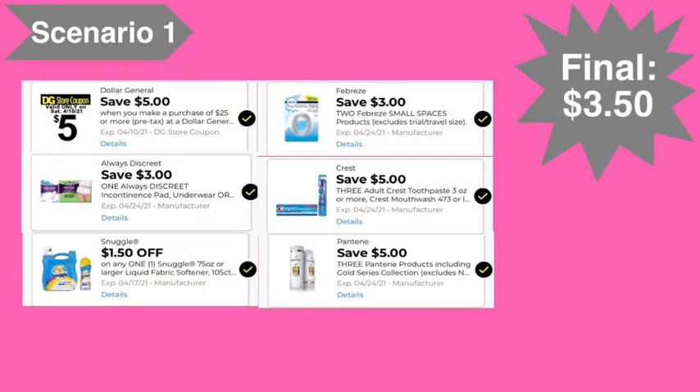Here are the digital coupons you'll need: the five off of twenty-five digital coupon, the three dollar Always digital coupon, the one dollar fifty Snuggle digital coupon, the three off of two Febreze Small Spaces digital coupon, the five off of three Crest digital coupon, and the five off of three Pantene digital coupon. Final cost: three dollars and fifty cents.